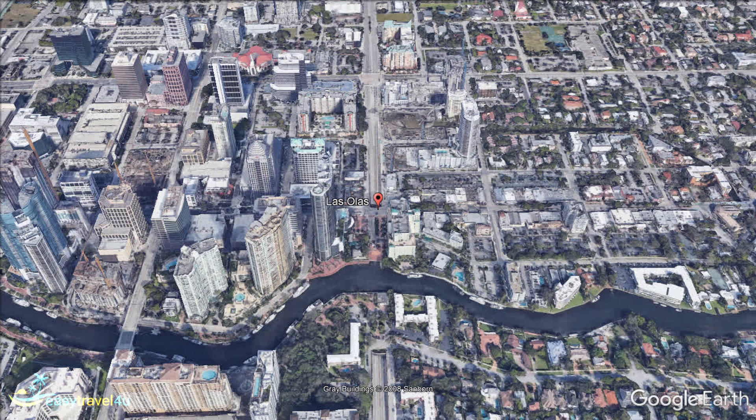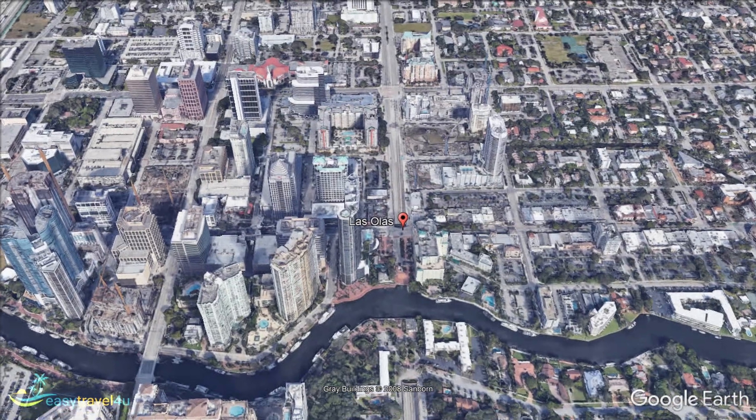Bars, restaurants, nightclubs, shops, boutiques, and some of the best hotels in Fort Lauderdale are walking distance apart and cater to your every need, both night and day.